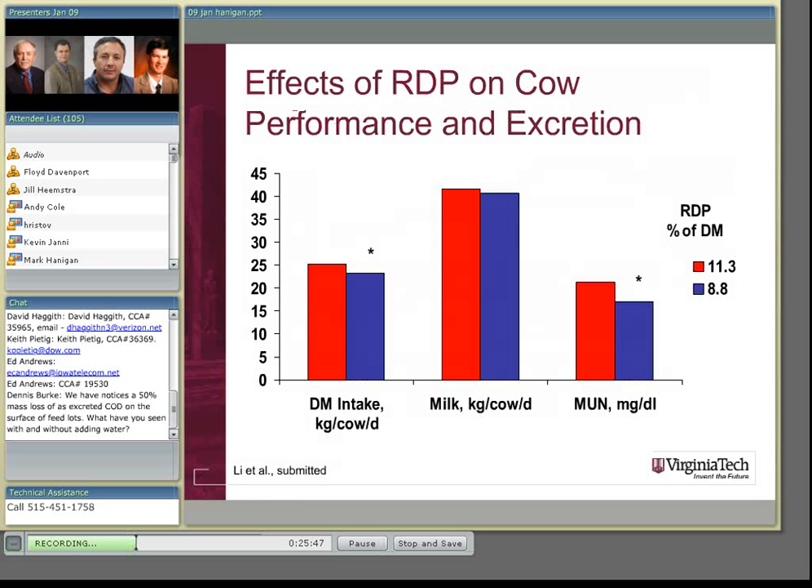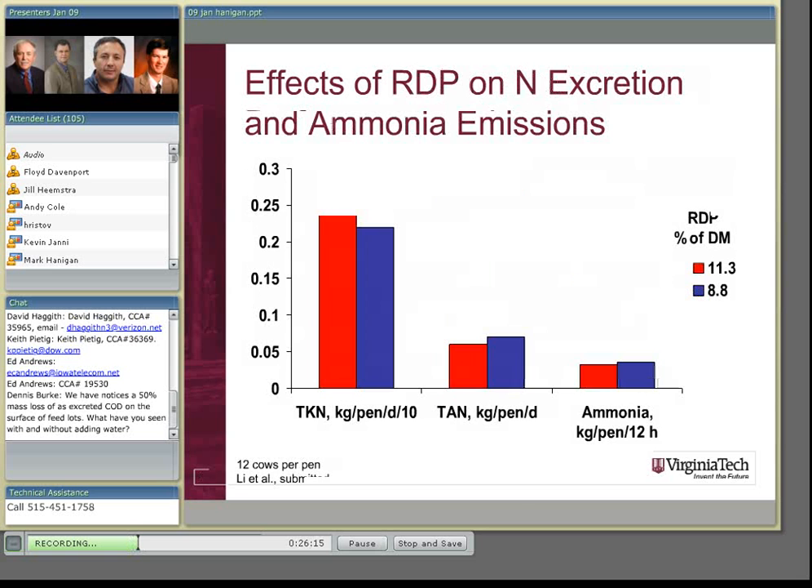In a subsequent study, we took the high protein diet at 11.3% RDP and compared it to the moderate protein level at 8.8% RDP, which didn't result in a loss in production. Dry matter intake on the second study was slightly reduced, we did not lose any milk production, and MUN levels in milk were down significantly. So the animal would appear to have become more efficient.